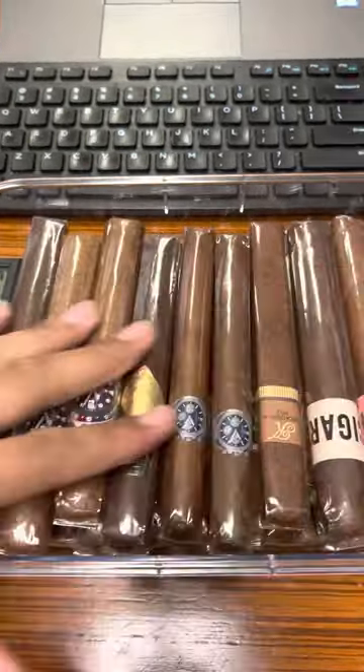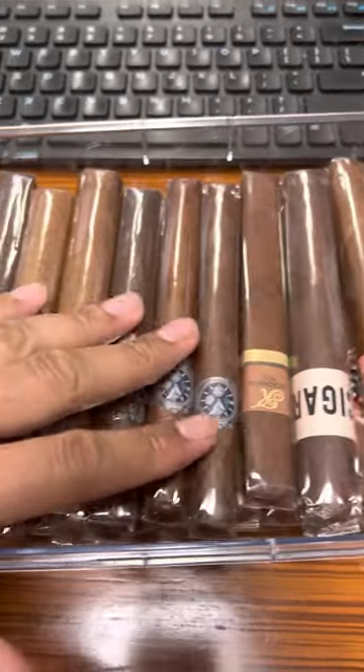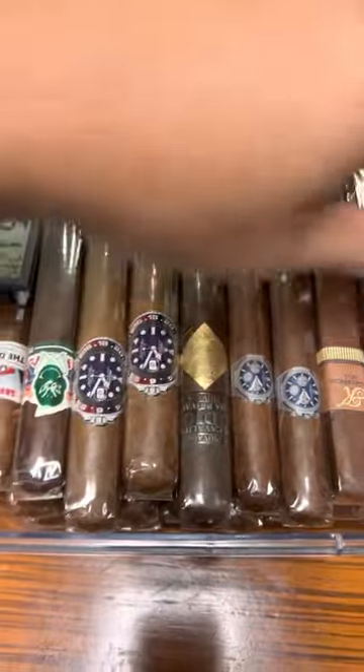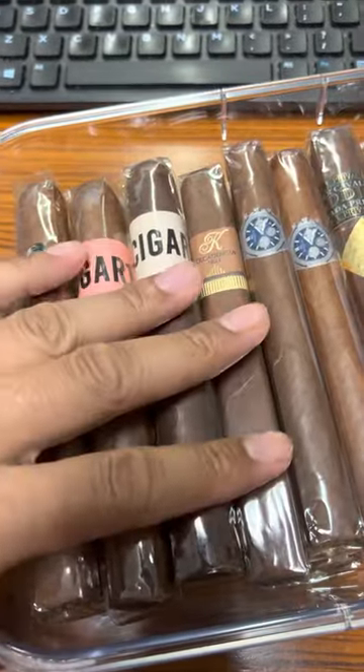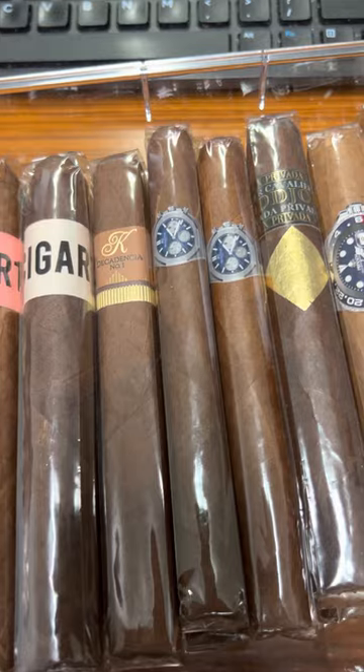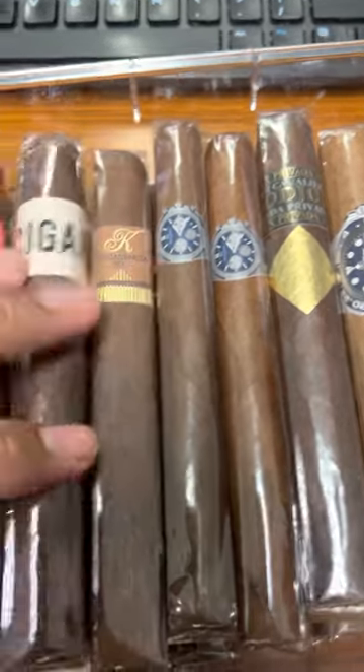All right, got another little tiny humidor here, a tupperdor. This is mainly my Provada's, Provada cigar box, whatever I get in my Cigar of the Month Club — I put in this thing right here.